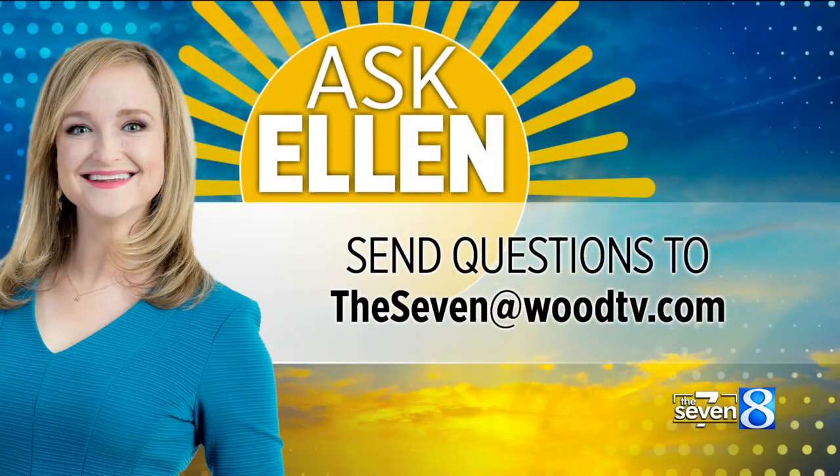That's a great explanation — a little more math than I thought, but good. It's doable math. All right, if you have a weather question that you want to ask Ellen, all you need to do is email the7 at woodtv.com, or you can find her on social media.